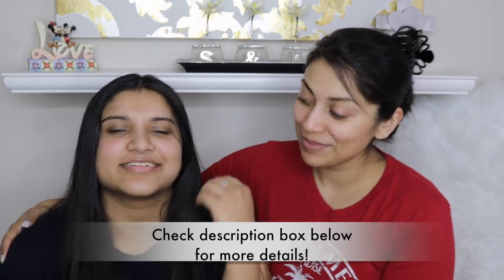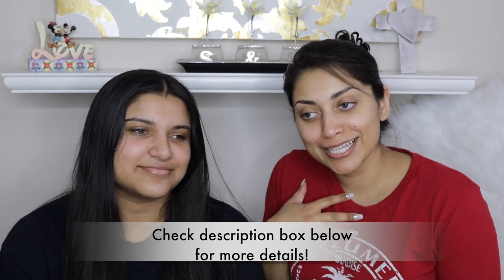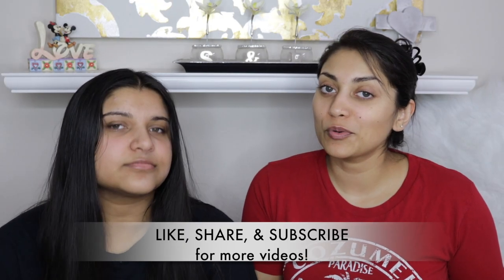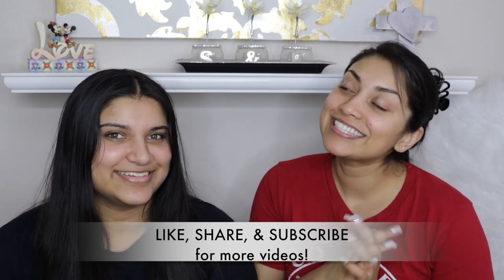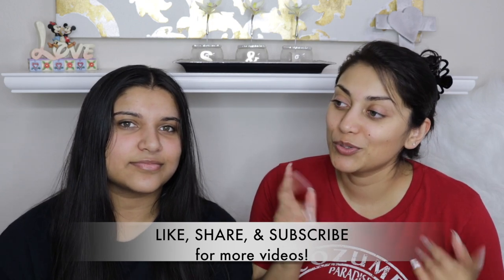Hey guys, welcome back to my channel. Or if you're new, welcome. So I have a special guest. My sister is here with me again. We are barefaced because we thought we would do a little makeup challenge for you guys, which is the blindfolded makeup challenge. There will be two parts: the first part will be me doing her makeup blindfolded, and then she's going to be blindfolded and do my makeup in the next video. Stay tuned so y'all can vote and see who did the better job.